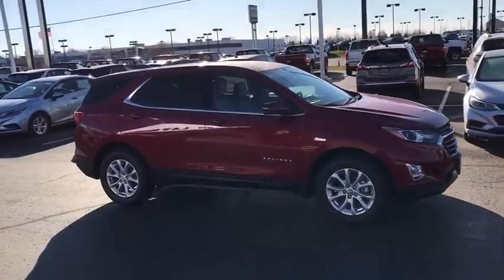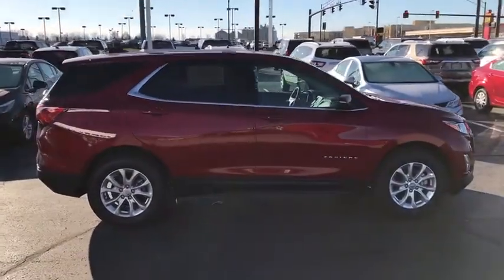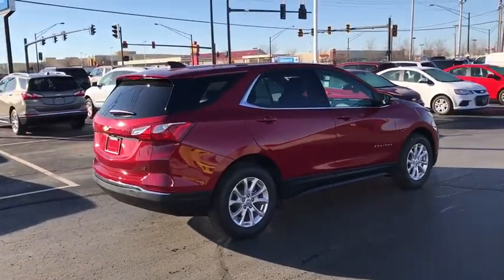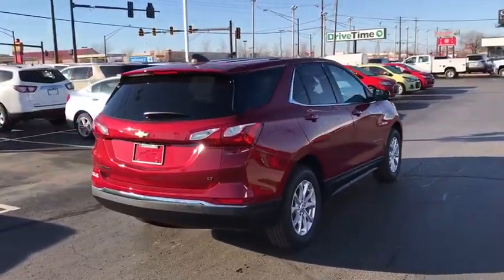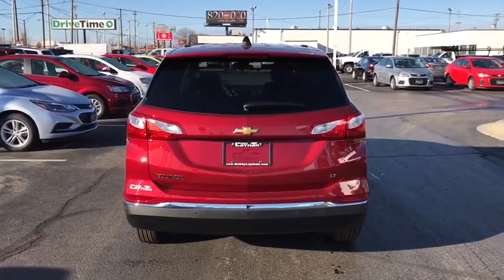Traction control, remote engine start, dual airbags, power steering, four-wheel disc brakes, universal garage door opener, compass, security system, rear window defroster, power windows, electronic stability control, heated front driver and passenger seat, trip computer.